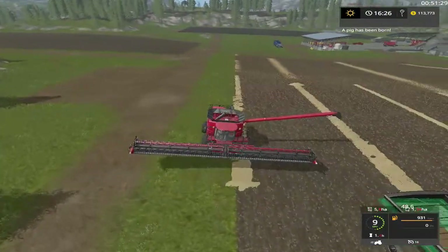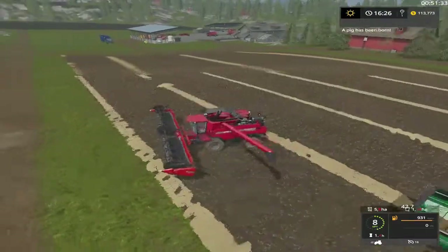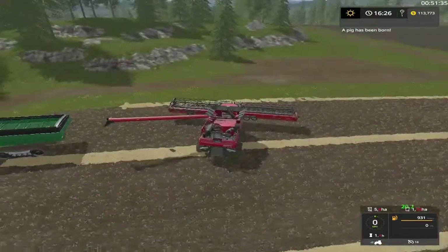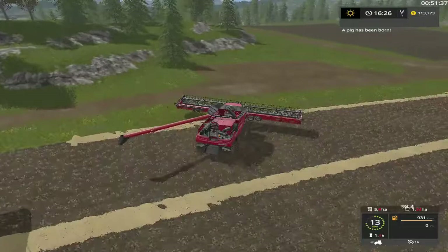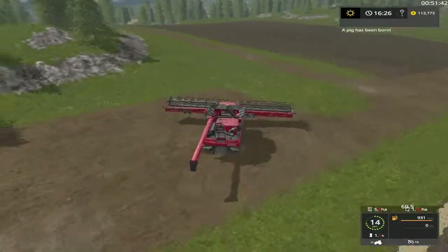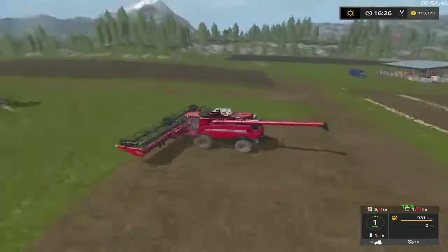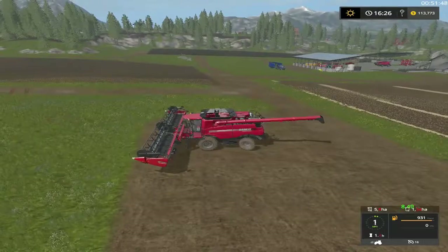All right folks, yeah we got three fields harvested this episode and one sprayed. A pig has been born — yay! I guess when we come back we'll be wanting to do some planting and stuff. I gotta find the big Bronks — whatever I done with it.